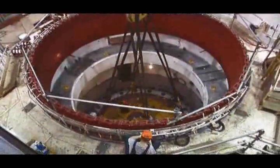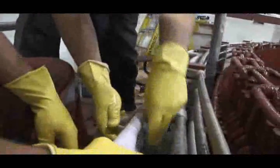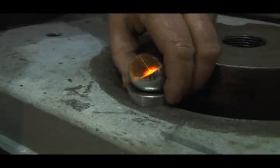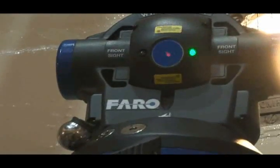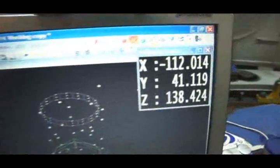Long before the replacement runner is delivered to the station, highly skilled Ontario Power Generation maintenance trades are on site to overhaul other components in the unit and prepare it for the upgrade. Even though the stations are constructed with enormous volumes of concrete, there is minute settling and shifting over time that must be accounted for when aligning all the parts for installation of the new runner. A laser guidance system is used to line up the embedded parts to within a few thousandths of an inch to ensure that the turbine operates smoothly for decades.